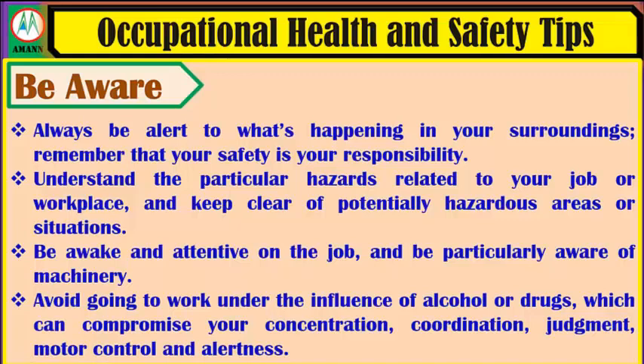Be awake and attentive on the job and be particularly aware of machinery. Avoid going to work under the influence of alcohol or drugs, which can compromise your concentration, coordination, judgment, motor control and alertness.